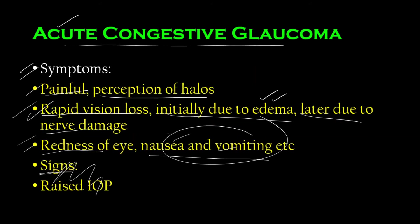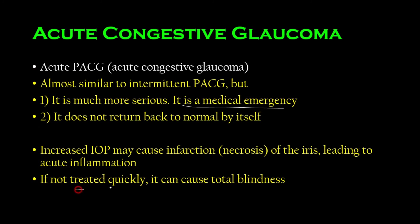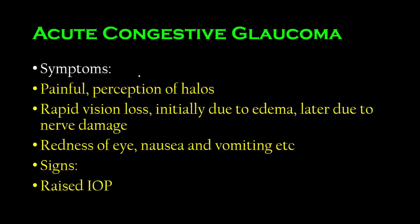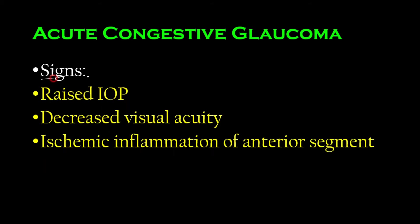Quick recap: acute congestive glaucoma is a medical emergency. If untreated, it can cause blindness. Increased intraocular pressure causes infarction or necrosis leading to acute inflammation. It does not return to normal like intermittent glaucoma. Symptoms include pain, loss of vision, redness, nausea and vomiting, and possible nerve damage. As a doctor, you will observe raised IOP, decreased visual acuity, and ischemic inflammation of the anterior segment.